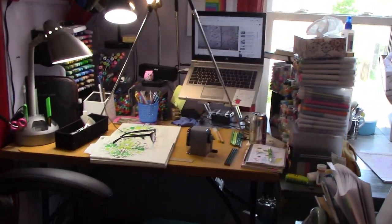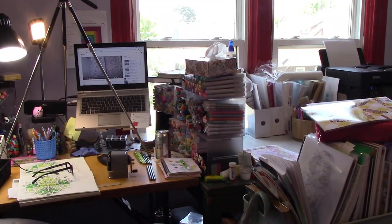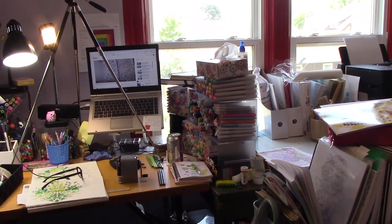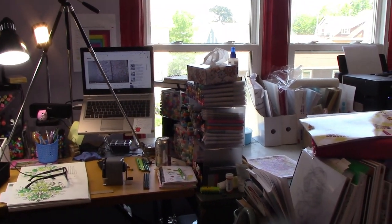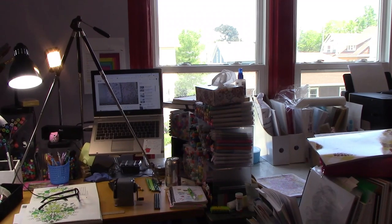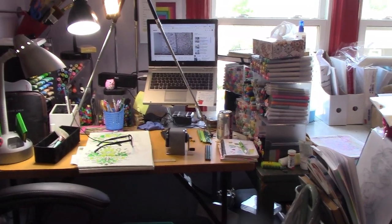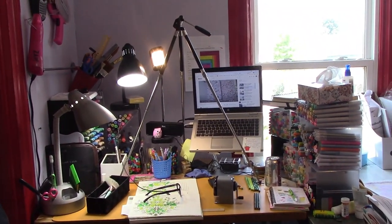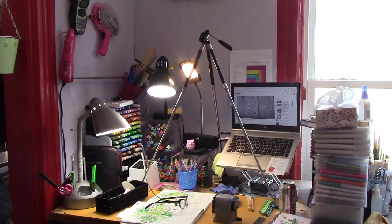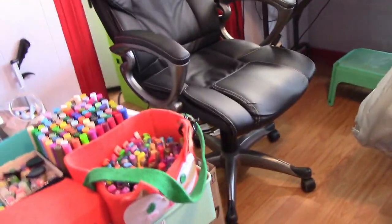Then we come into my desk area. On the right are all my alcohol markers, and I have my laptop on a stand. If you can see the screen, I'm currently watching Sonia's Mixed Media. On the table is my current work and the lights I have set up. On this side I have my Copics and my paint pens.